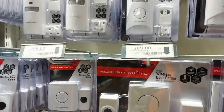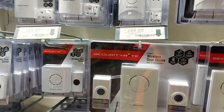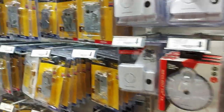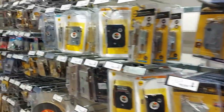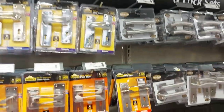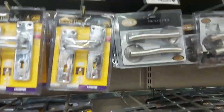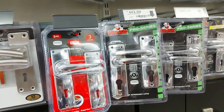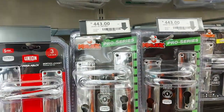Wireless intercoms and all sorts of door locks. On the other side, door handles: 280, 240, 240 rand — some nice-looking ones and some very functional-looking ones. Why are some of those so expensive?